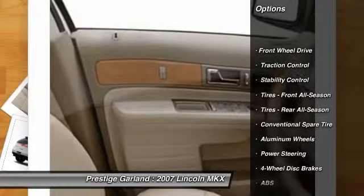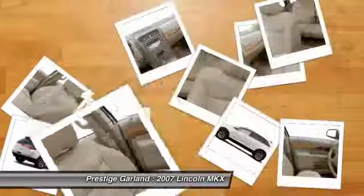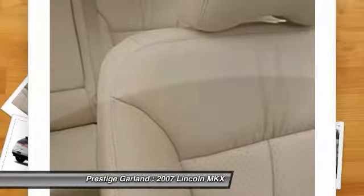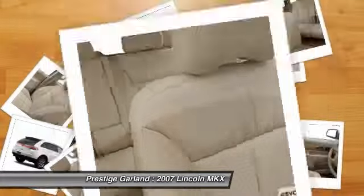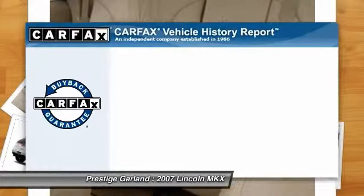Anti-lock braking system, steering wheel audio controls, CD changer, power passenger seat, stability control, traction control, power steering, adjustable steering wheel, cruise control, four-wheel disc brakes.